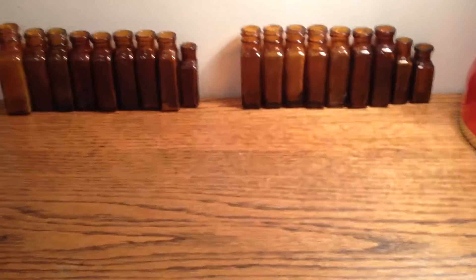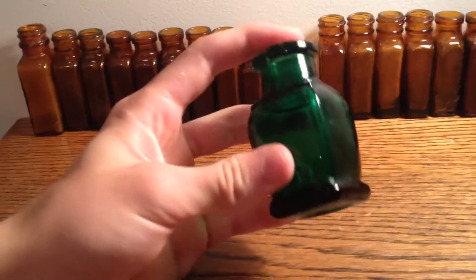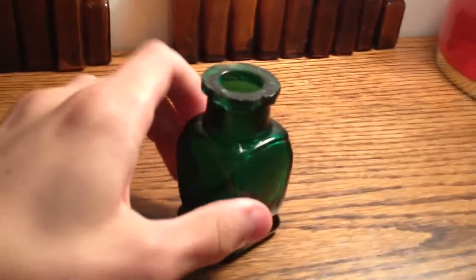Now we have this green bottle. It's kind of chipped on the top, but I kept it because it's green — a green unembossed bottle from a really old green. I'm not sure what the date really is on this, but I think it's a soap or poison or something bottle. It had a label on it, but I don't know what it is.